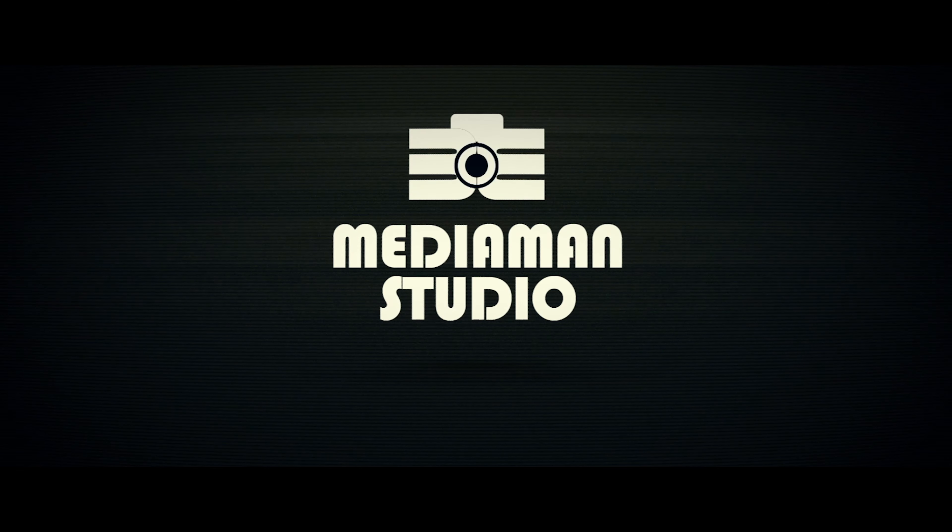I struggled for a long time on how I should make this video, but I think I just need to come out and say it. Studios, please stop purchasing the wrong equipment. You need to maximize your investment, especially in these hard times. In this video, I'll be focusing on the production artist and their equipment and try to shed some light on how we can maximize our return on investment as well as increasing productivity.